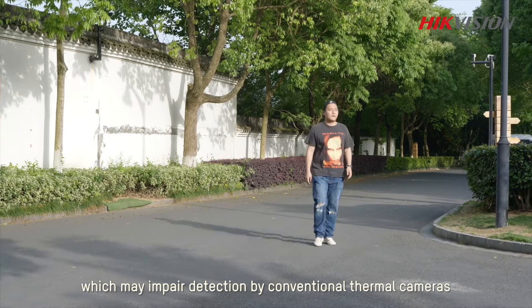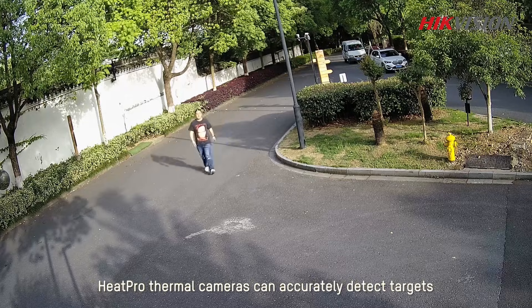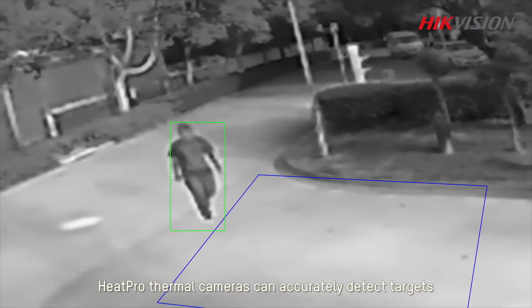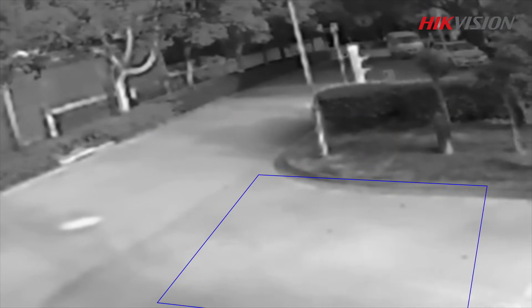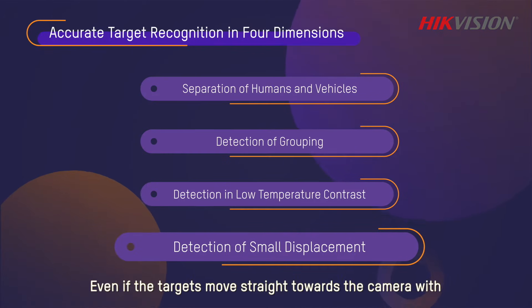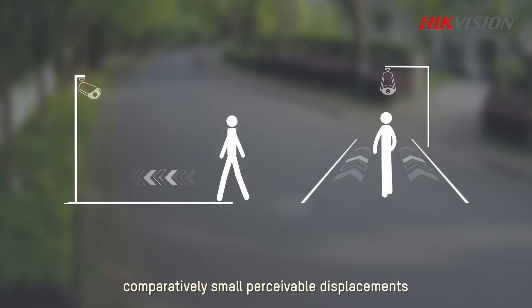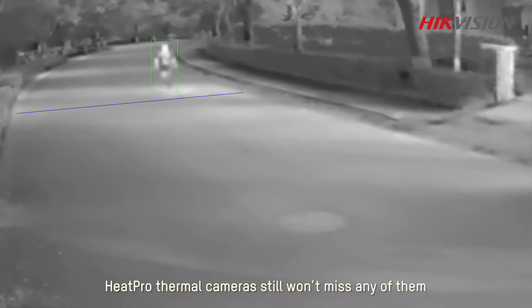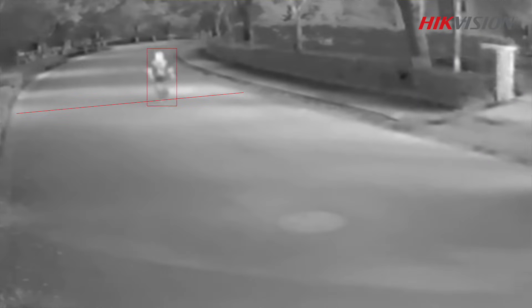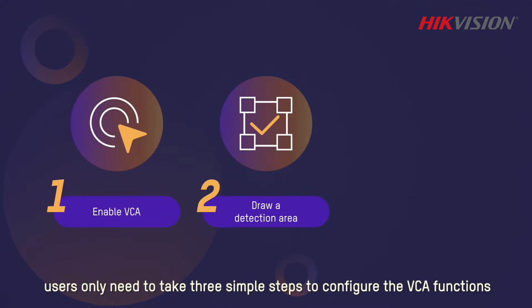When exposed to high temperatures, background infrared radiation can be quite similar to that of human or vehicle targets, which may impair detection by conventional thermal cameras. Heat Pro thermal cameras can accurately detect targets even in such situations, and even if targets move straight towards the camera with comparatively small perceivable displacements, Heat Pro thermal cameras still won't miss any of them.